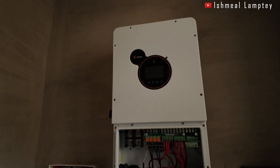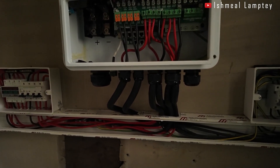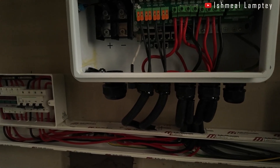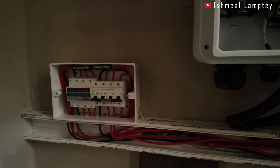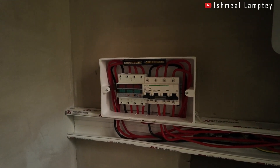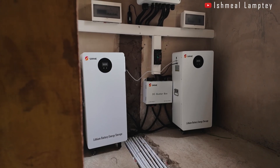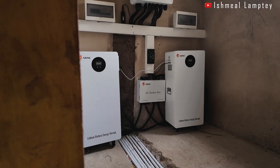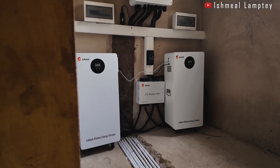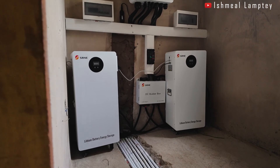Day three, we went ahead to install the inverter, the necessary accessories, and the batteries — which are quite heavy. So far, this is what the project looks like. Hopefully, once the house is completed, we'll power everything up and make sure the system is serving its purpose.